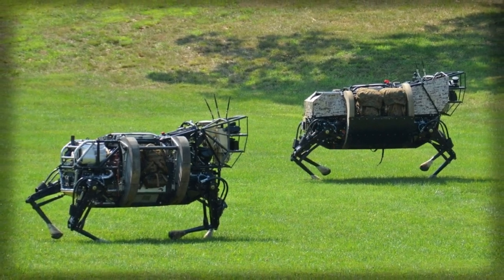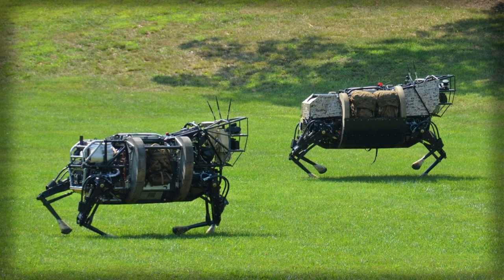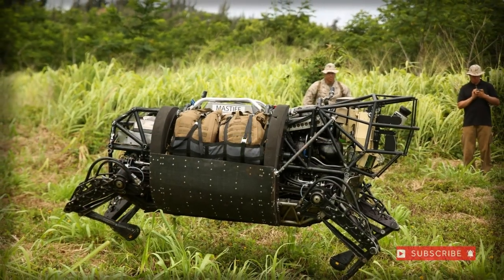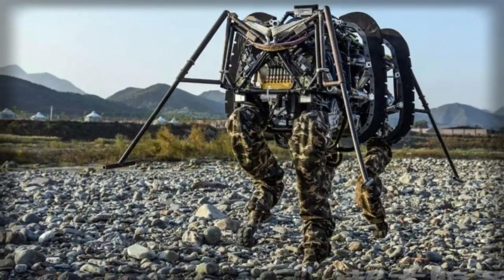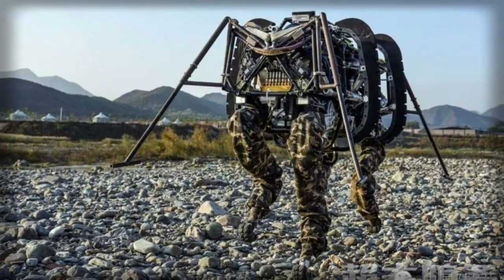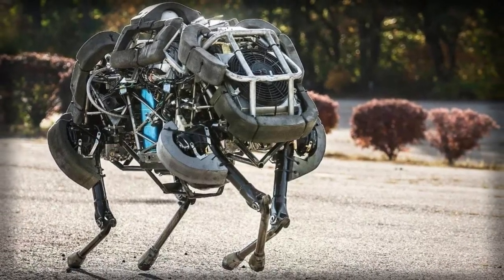The USDOD's Defense Advanced Research Projects Agency holds the intention of militarizing BigDog to work in conjunction with U.S. ground forces at the squad level, the vision being that of BigDog carrying extra equipment and weighty items for troops on the move, freeing up soldiers to last longer and do more.